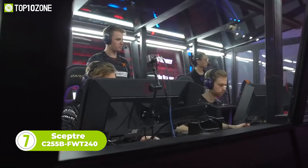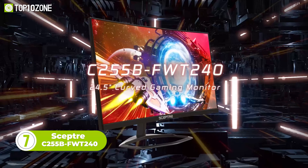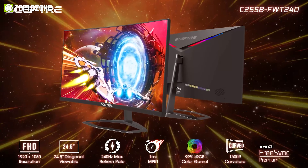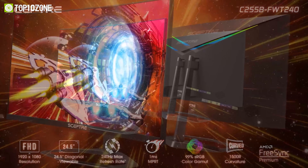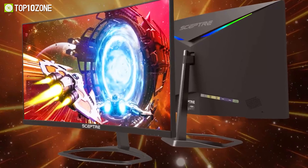For gamers who want to dominate the competition and immerse themselves in the action, here we have the Sceptre C255B FWT240, a gaming monitor that can handle fast-paced action and stunning visuals. This curved 24.5-inch monitor features a full HD resolution of 1920x1080.